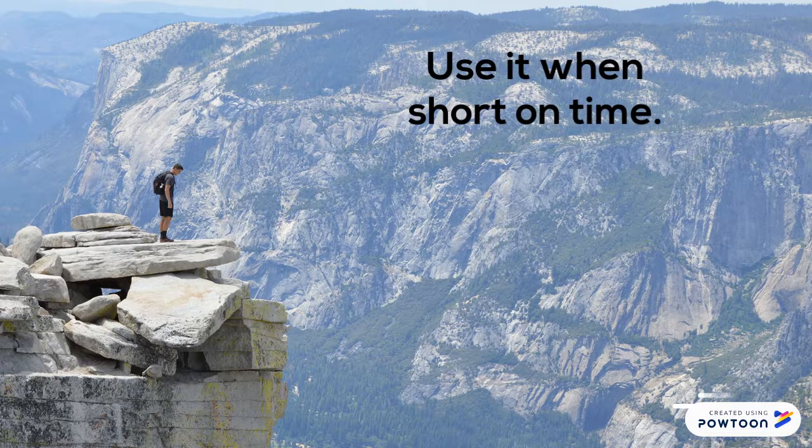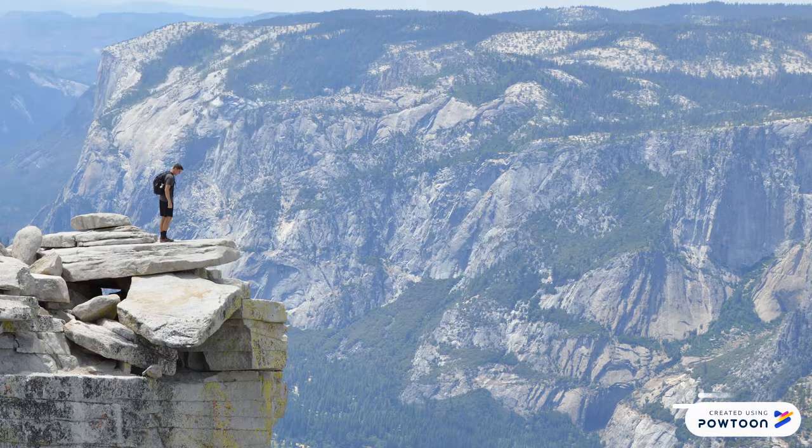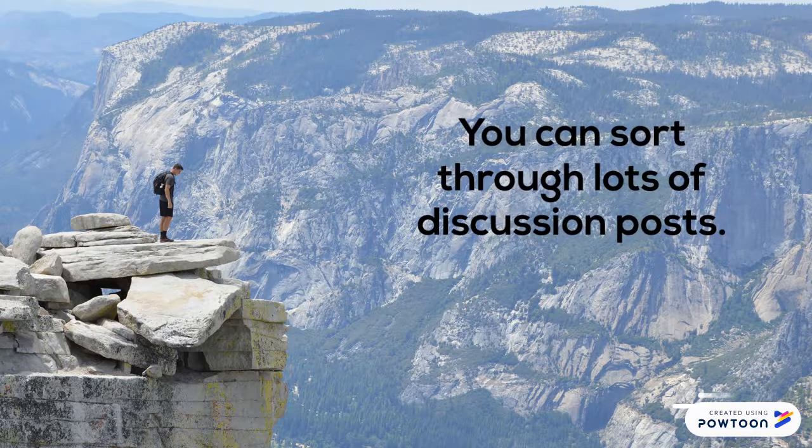Use this style when you're short on time. It's also a great pre-reading technique to help you understand the big picture before you dive into the details. When there are a lot of discussion posts and responses, use this style to sort through the posts and find the ones you want to respond to.